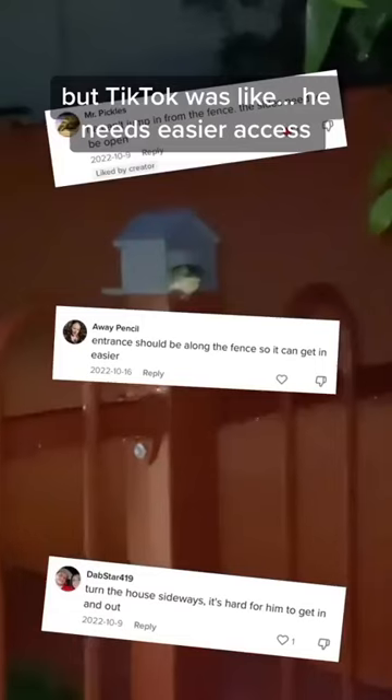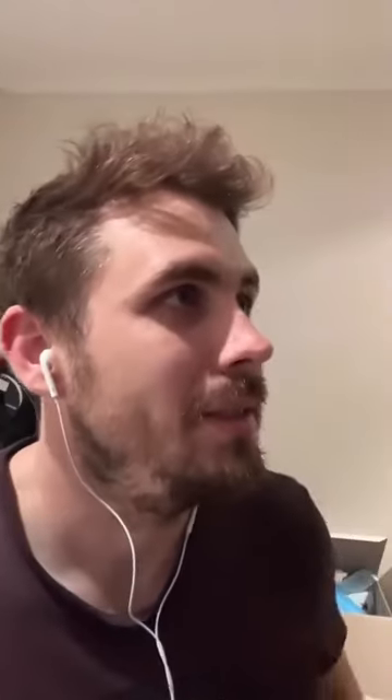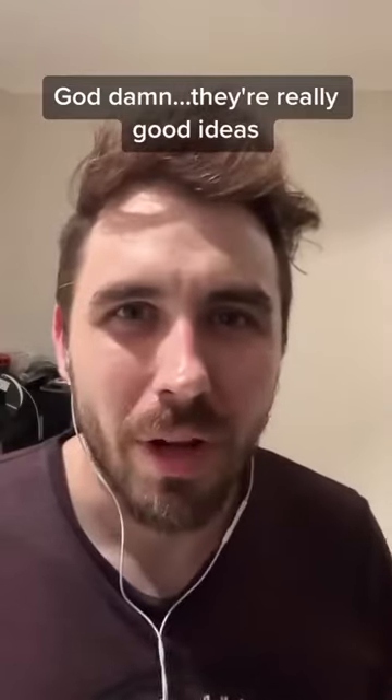Then one week later, my TikTok was like: he needs easier access, a patio that fills with water. They have really good ideas.